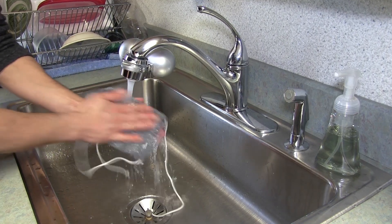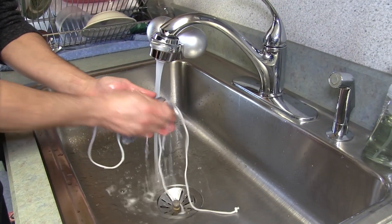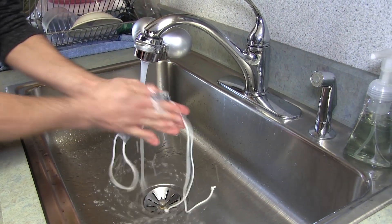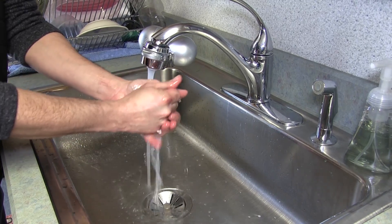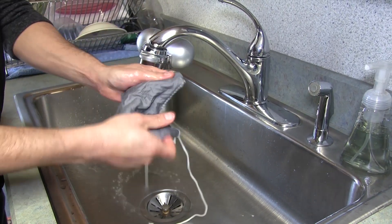You simply take it, wash your hands for 20 seconds as recommended to sanitize your hands, and then you take the mask and wash it in the same method for 20 seconds. You simply wring it dry and hang it. Our masks are durable, simple to clean, and reusable.